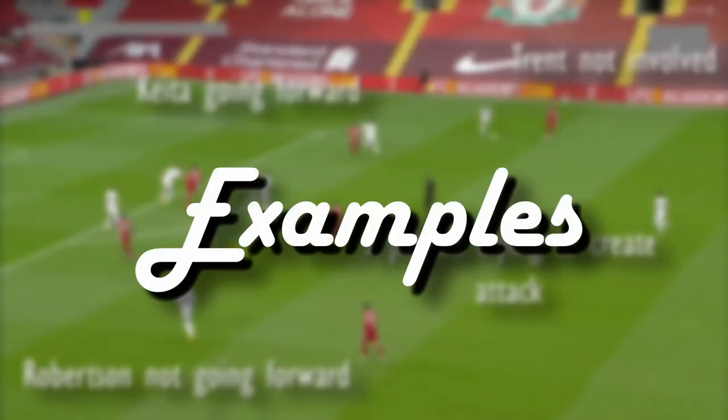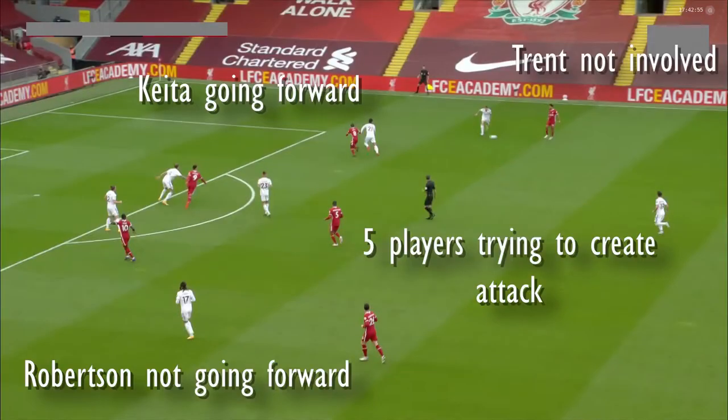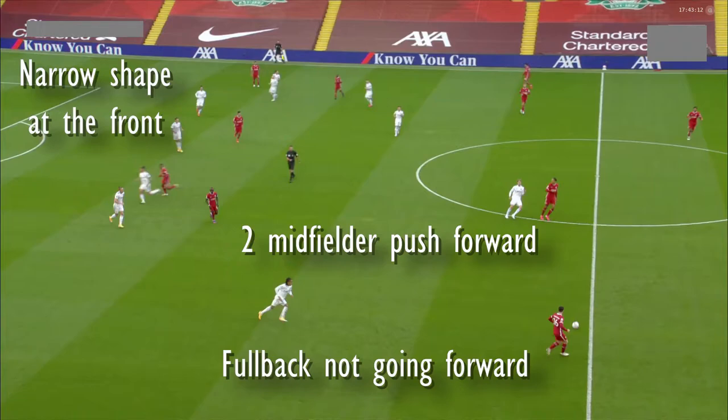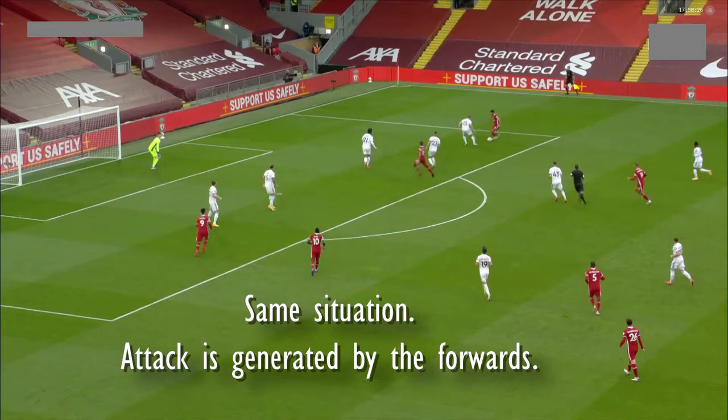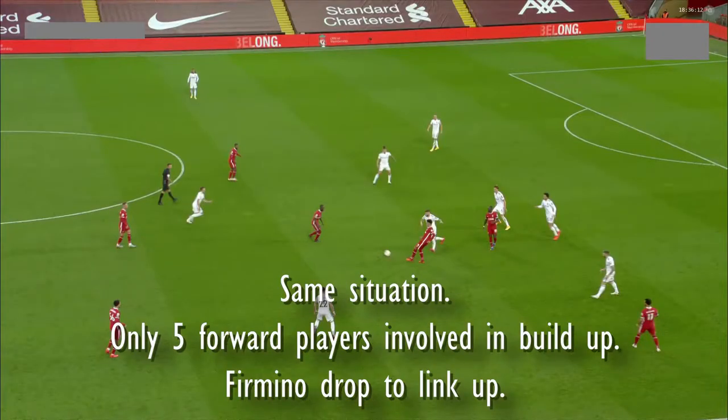Let's take a look at some examples from the game. As you can see here, Keita and Gini are supporting the forwards instead of covering the fullbacks. Here they have a narrow shape at the front and the fullback is not going forward. In previous seasons you seldom see the two Liverpool midfielders inside the box, because they had to cover the space left by Robertson and Trent. In this match, the two fullbacks are no longer the main outlet of attack — the front three had to work together with the two centre midfielders to create something.